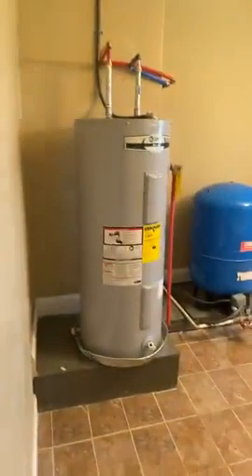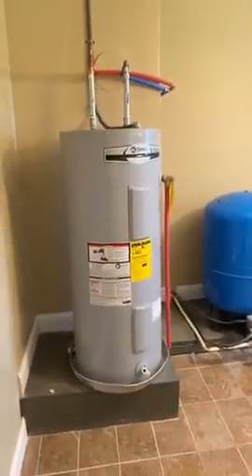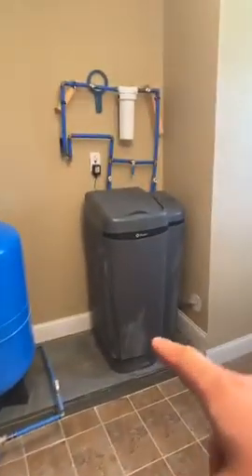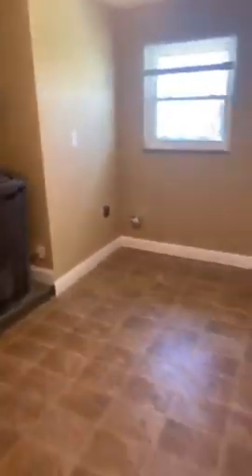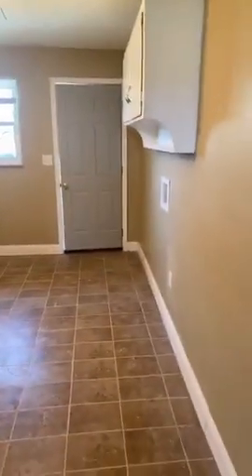The house has new plumbing throughout, a new water heater, new pressure tank, new water softener, and a carbon filter. The dryer hookup is on one side and the washer is on the other side.